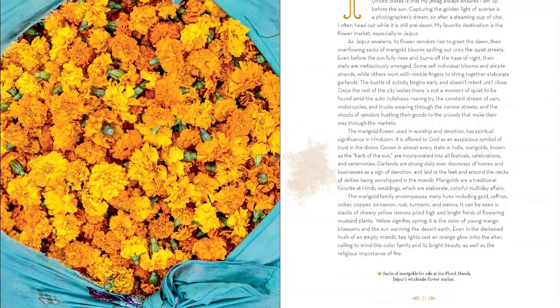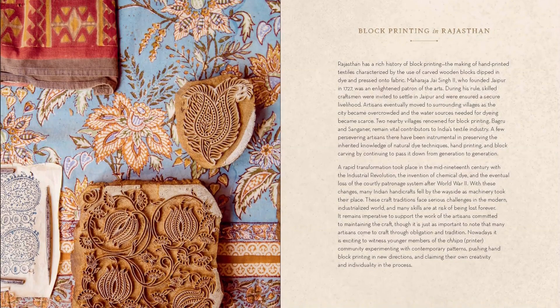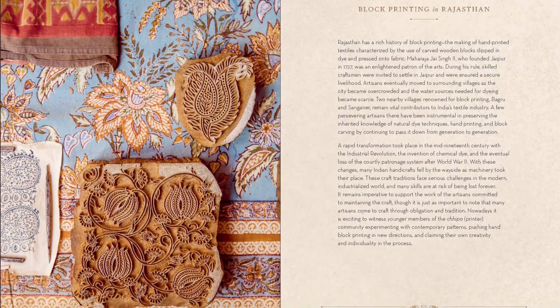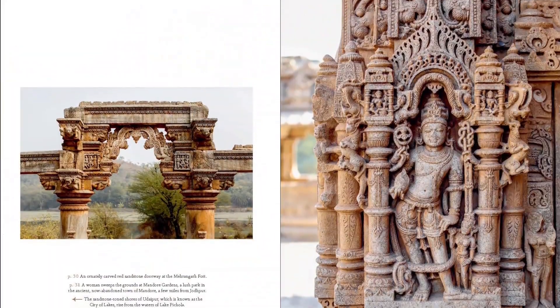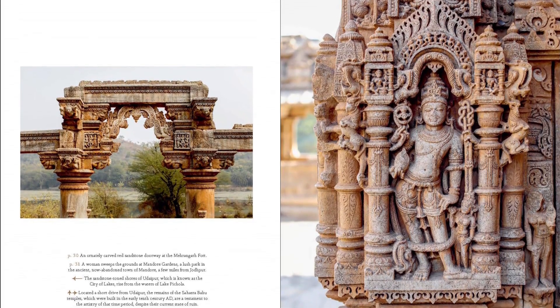For instance, the fuchsia found in the draping fabric of a sari is matched by the vibrant chains of roses offered at temple, and the burnt orange spices in the marketplaces are reflected in the henna tattoos given to brides and wedding guests. While every color is imbued with meaning, it is often within the details of patterns that the full story comes to light.